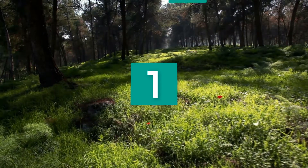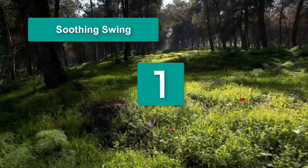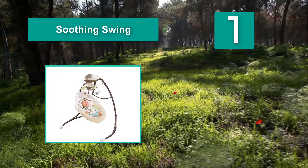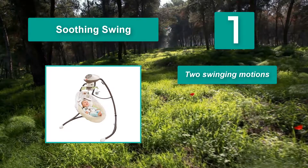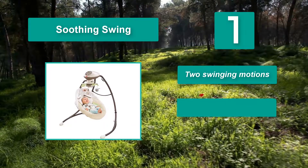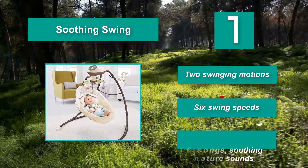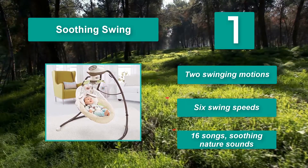Number 1: Soothing swing. Soothe babies with motion — rocking, swing, and swinging all remind wee ones of the womb where they felt safest. This cozy swing can help your fussy infant settle down or entertain your child with a moving mobile and 16 different songs and nature sounds. Two swinging motions, six swing speeds, sixteen songs, and soothing nature sounds.